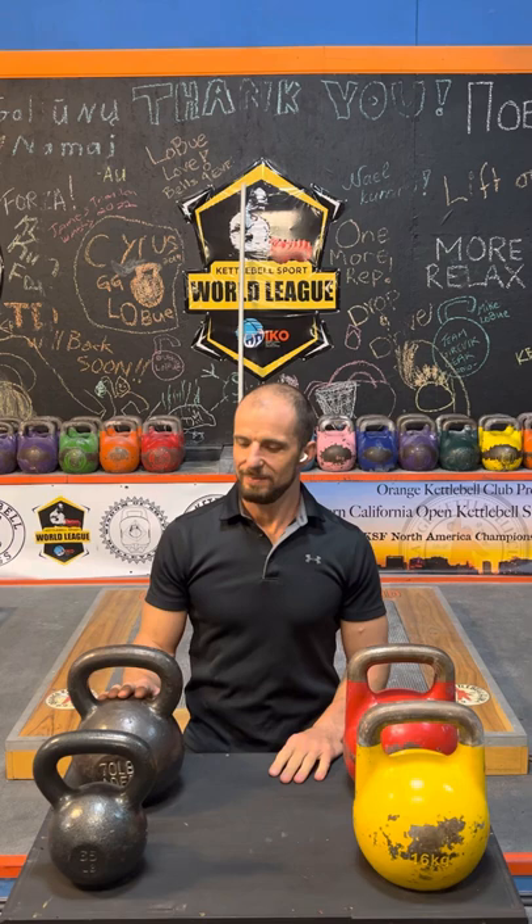Hello, this is Vasilev. Today I want to compare fitness kettlebells or hardstyle kettlebells to sport kettlebells. Just talk about its practicality and find out can sport kettlebell be used for fitness purposes and can fitness kettlebell be used for sport purposes. So let's get to it.